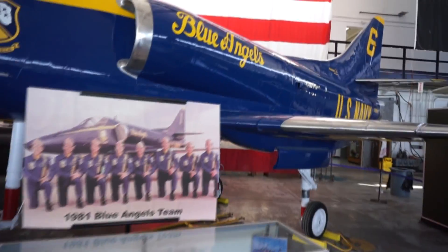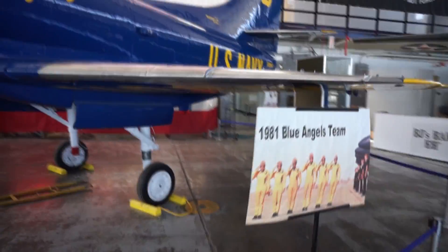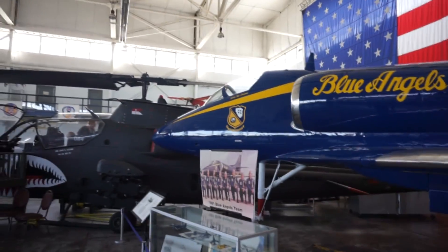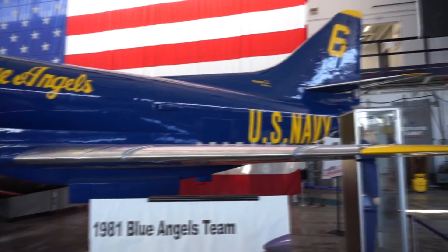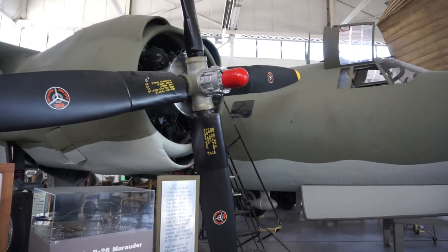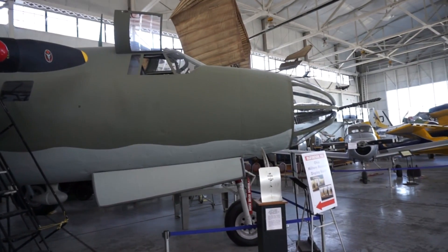An A-4 Skyhawk flown by the 1981 Blue Angels team - pretty awesome. They don't look that big when they're up in the air, but when you see them up close, that's a pretty big plane. That's a B-26 Marauder - it's a gunship.